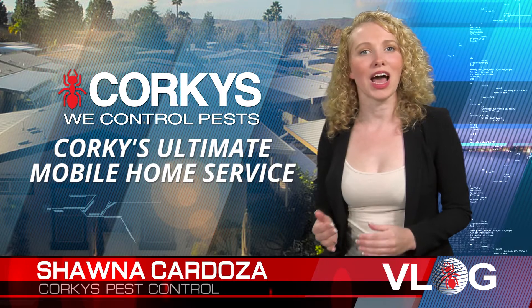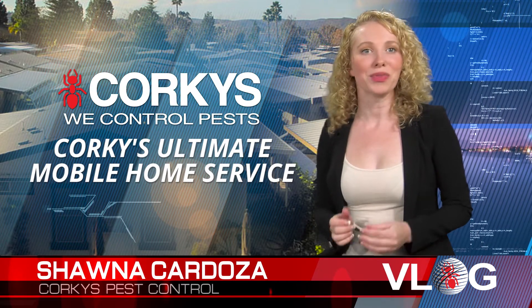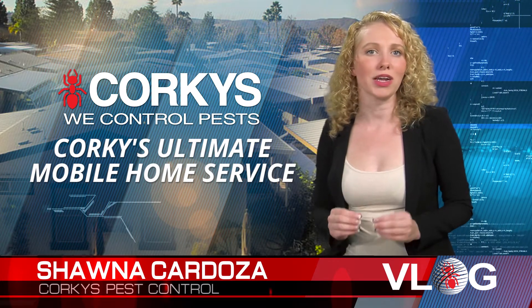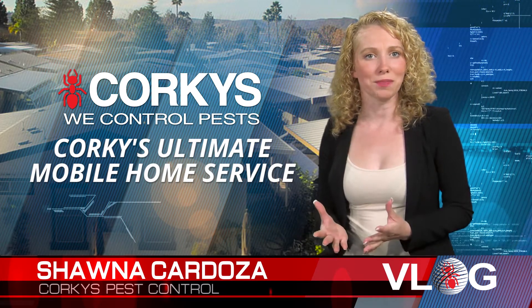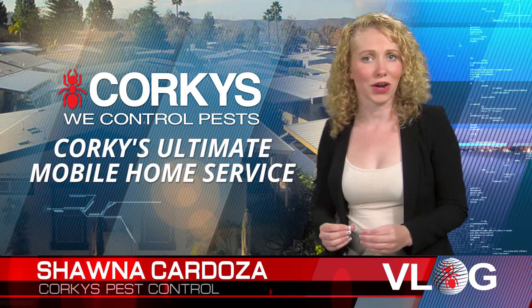Mobile home communities tend to have multiple single-family homes placed very closely to one another. This is important to note because it gives the opportunity for insects to migrate and spread rapidly within the community. The homes are typically on a smaller property lot; however, there are still insects that invade these areas.